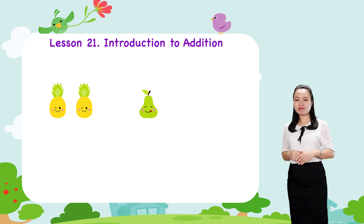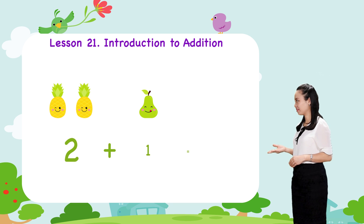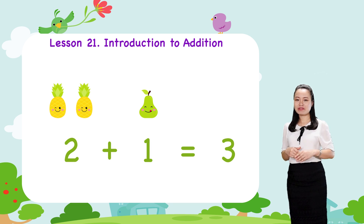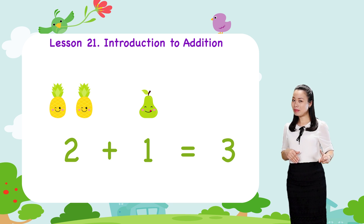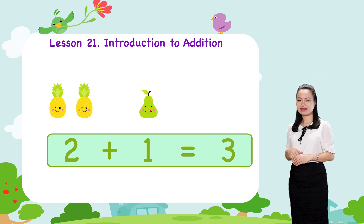Using numerals, we write. We say 2 plus 1 equals 3. Remember, this is addition. This is the plus sign that indicates addition.